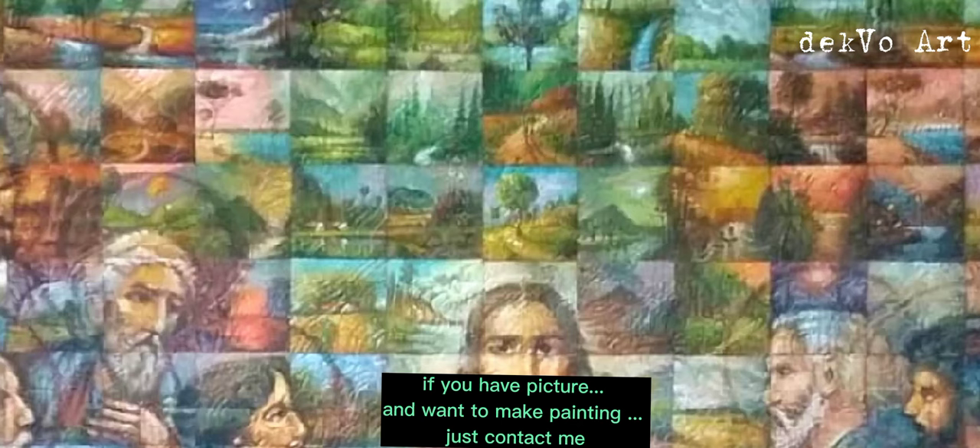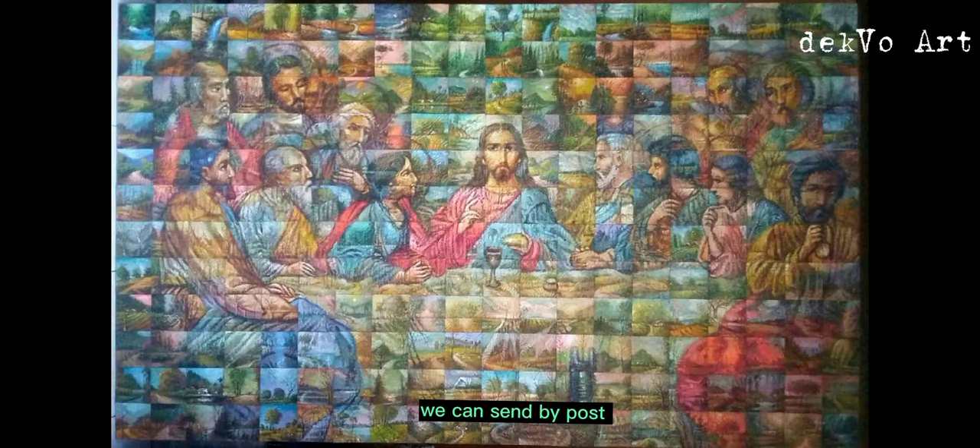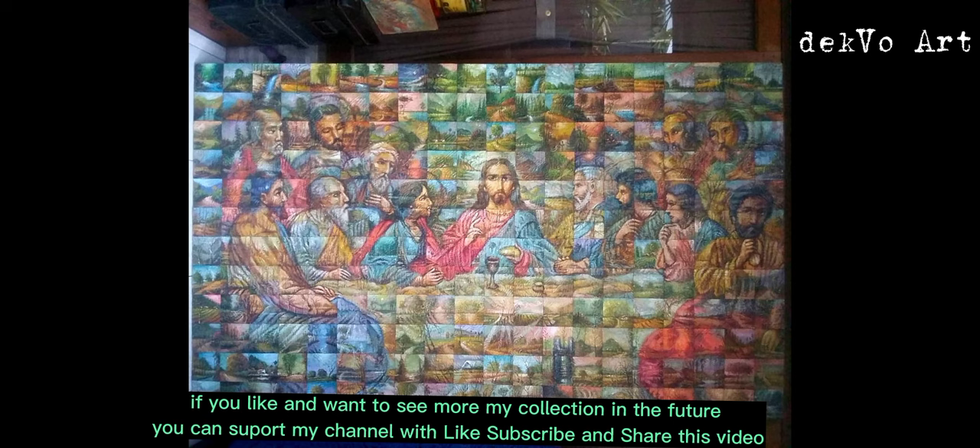If you have a picture and want to make a painting, just contact me — we can send by post. If you like and want to see more of my collection in the future, you can support my channel with a like, subscribe, and share this video.